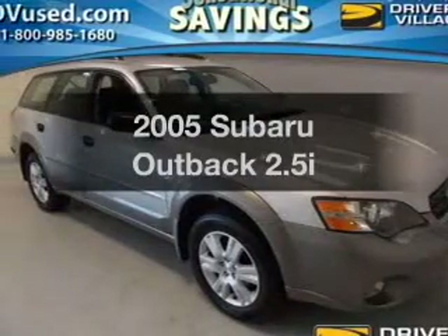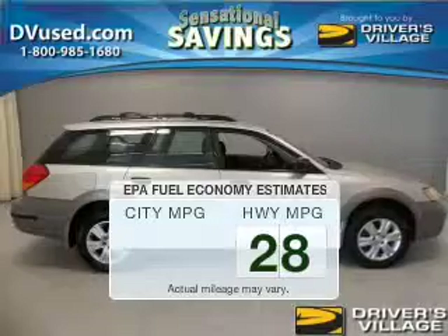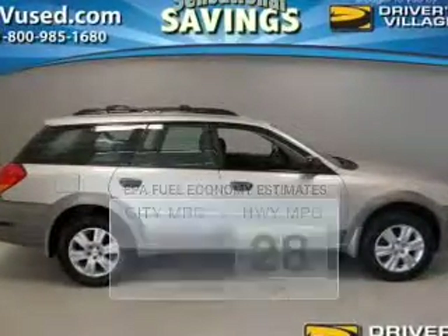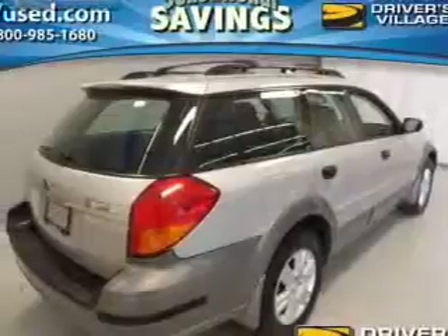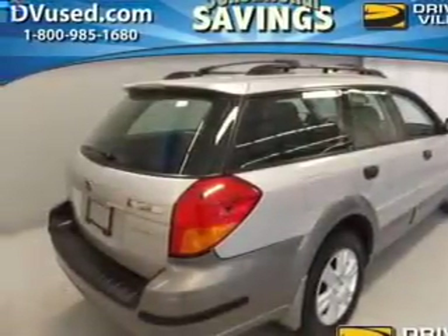Travel the roads in style and comfort in this great vehicle. Save your money — make less trips to the gas station to fill up your gas tank when driving this fuel-efficient vehicle. The powertrain includes all-wheel drive with an efficient four-cylinder engine connected to a smooth-shifting automatic transmission.